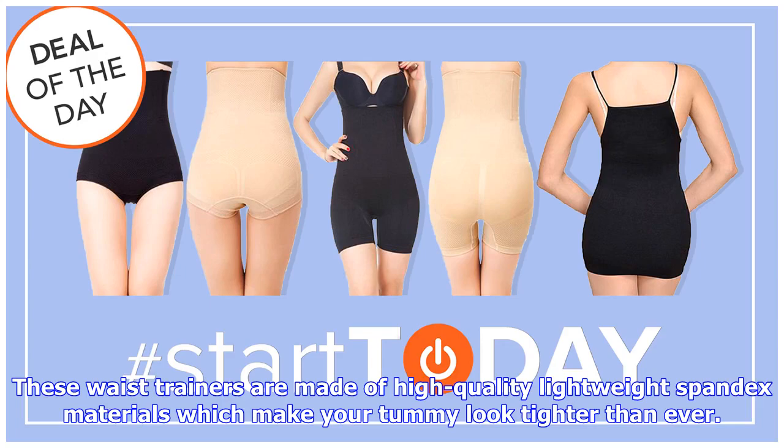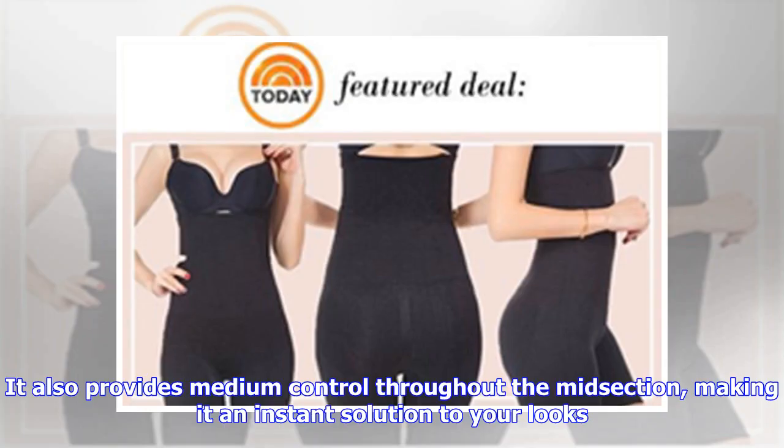These waist trainers are made of high-quality, lightweight spandex materials, which make your tummy look tighter than ever. They also provide medium control throughout the midsection, making them an instant solution to your looks.